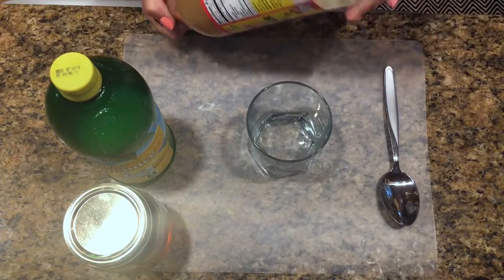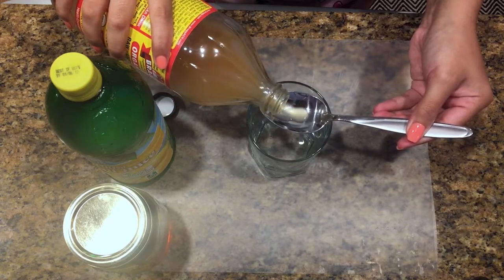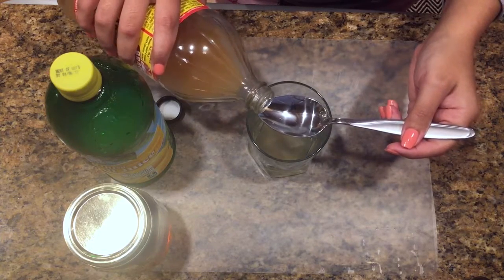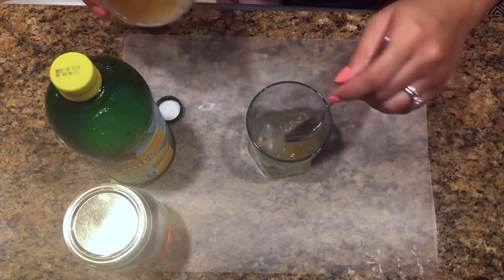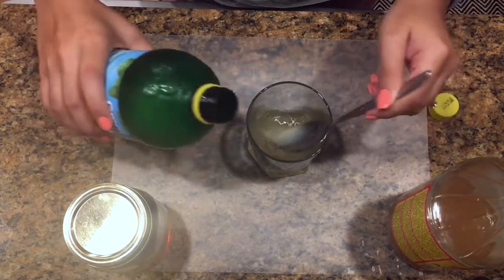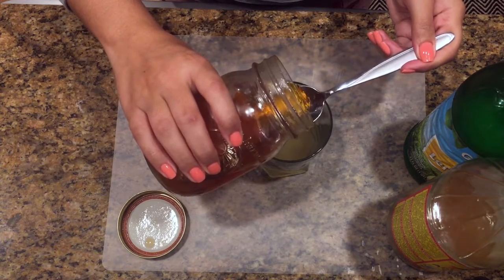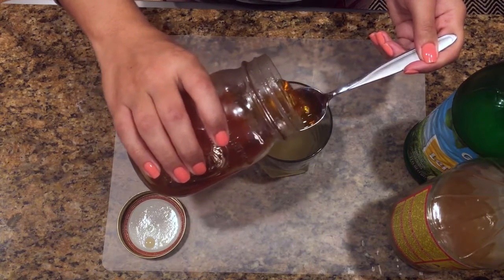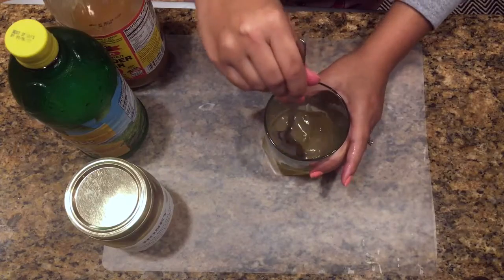Now it's time to make our little concoction. I like to give the apple cider vinegar a really good shake to make sure it's well mixed. You're going to do two tablespoons of apple cider vinegar, followed by one tablespoon of lemon juice. I like to do it in this order because the honey can be sticky, so I leave it for last — you're going to want to do one tablespoon of honey.